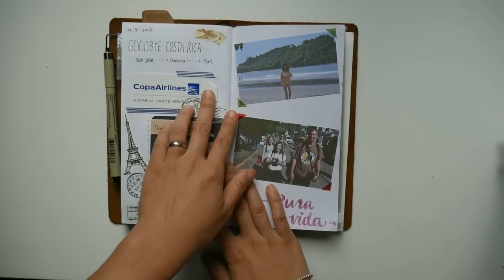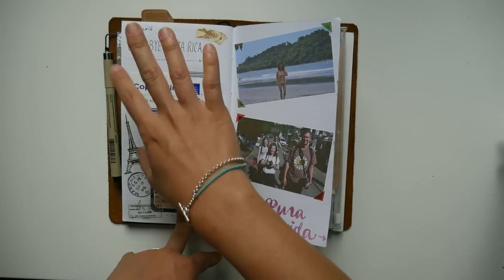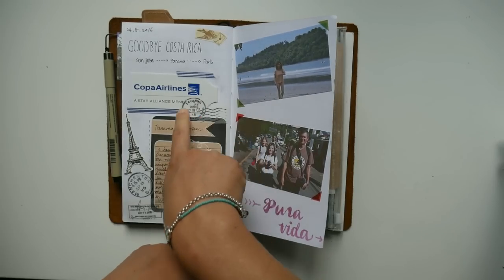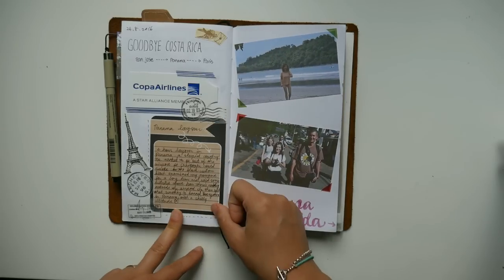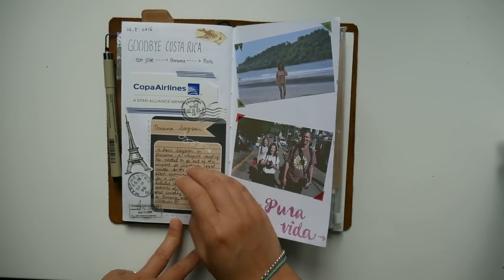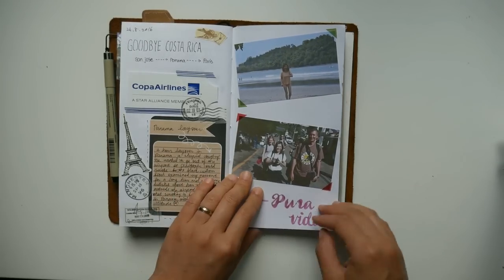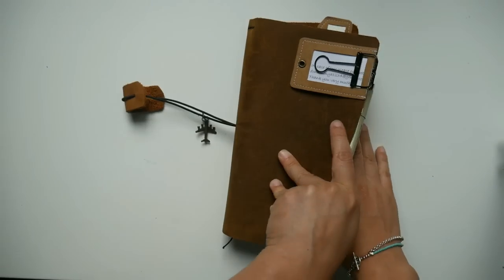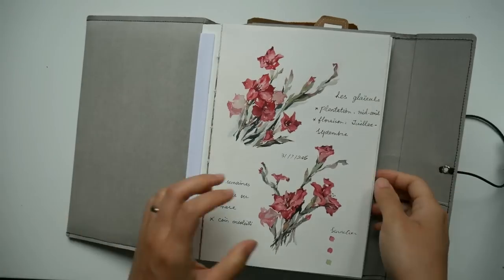This is the last day and also the last page — we had to say goodbye to Costa Rica. We took the flight back, and it was my first time on Copa Airlines, so I saved the luggage tag. I put a journal card here to write about the trip. And that's pretty much everything — that's the end of the trip in the traveler's notebook.